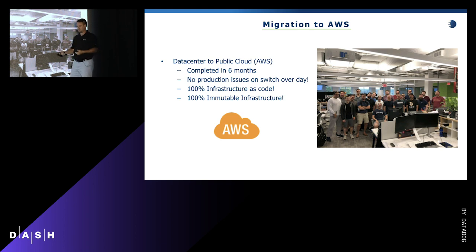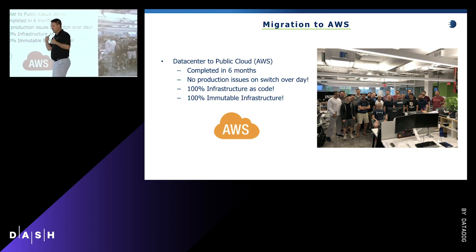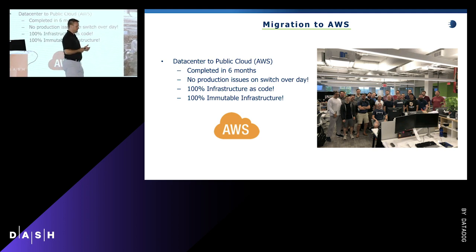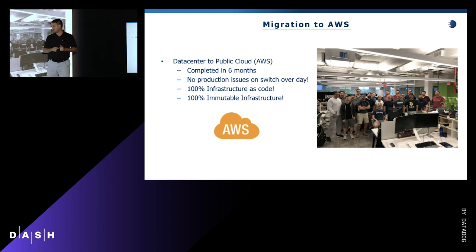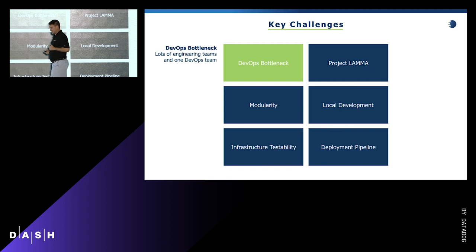Our second requirement was 100% immutable infrastructure. We were tired of doing security patches and having to deal with boxes when problems arose — we just wanted to kill it and spin up a new one. Our truly amazing team accomplished this in just six months. On the day we rolled to production, at 6 a.m. on a Saturday, with a single click of a button we were able to roll 17 years worth of code and infrastructure flawlessly, with zero production issues.